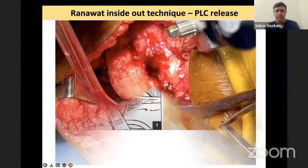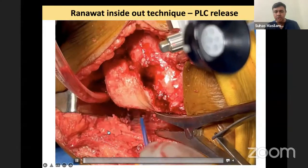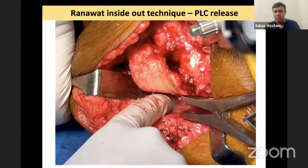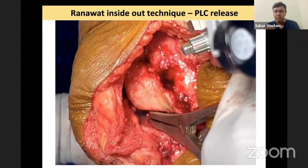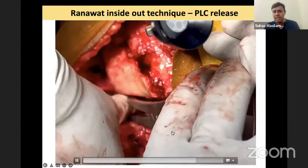Here is a video of the release. Use a lamina spreader — you can do it in flexion or extension. This is the popliteus, this is the cut surface of the tibia, and this is the IT band. Feel for the tight structure and then using the long-tip cautery, release that structure. You can see the amount of opening after some release. Feel for it again, see whether tension has dissipated, then use the lamina spreader a little more medial. Opening it further — this is a very powerful release and you can see a rent that has been created.